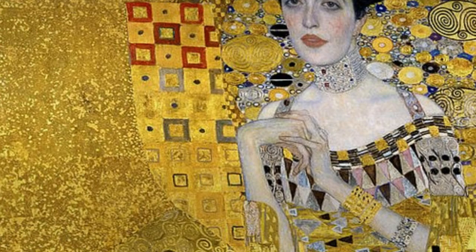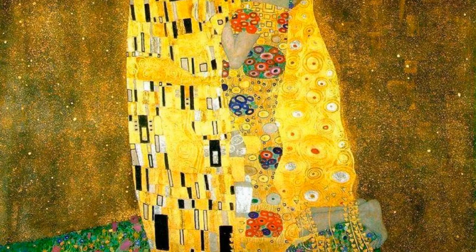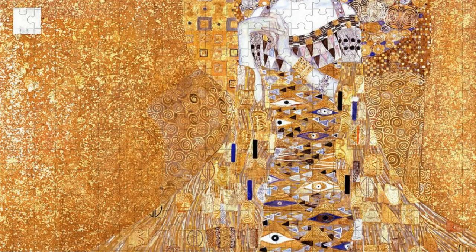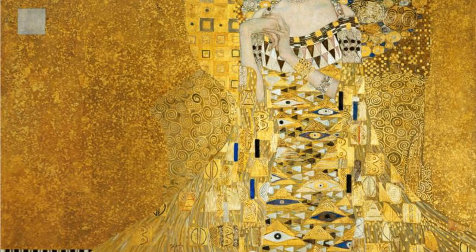The gold seems to emanate from within Adele herself, giving her an ethereal beauty. This is further emphasized by the way Klimt has painted her eyes, which seem to shimmer and reflect the light. The portrait is a truly stunning work of art, and it is easy to see why it is considered one of Klimt's masterpieces. The subject is rendered with incredible detail, and the use of gold leaf gives the portrait a richness and depth that is truly breathtaking.